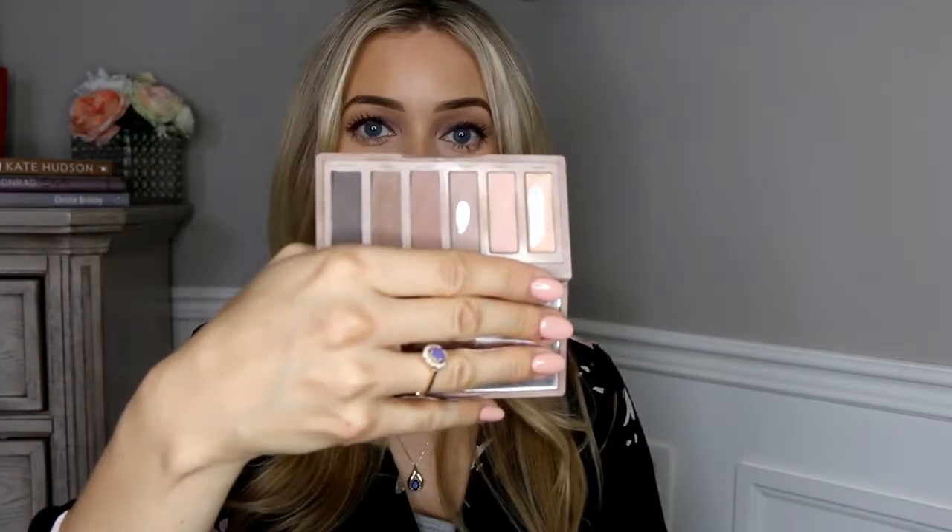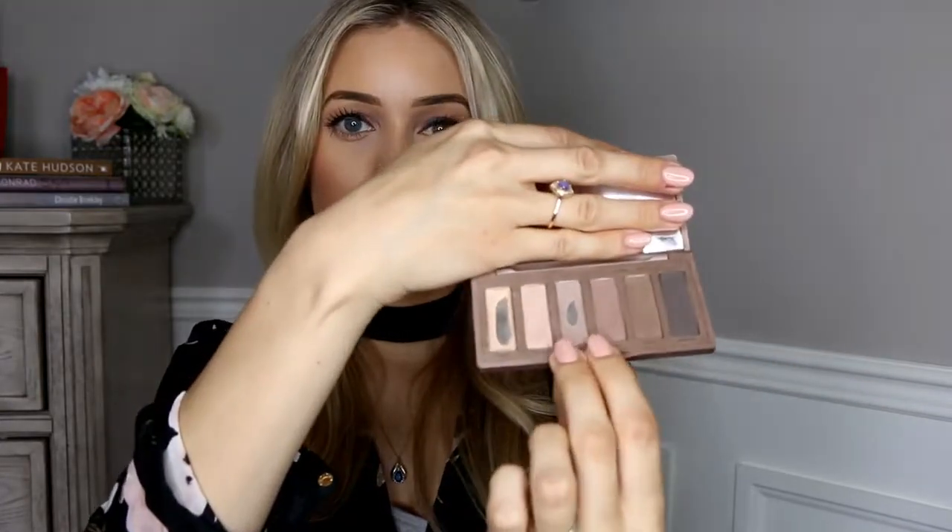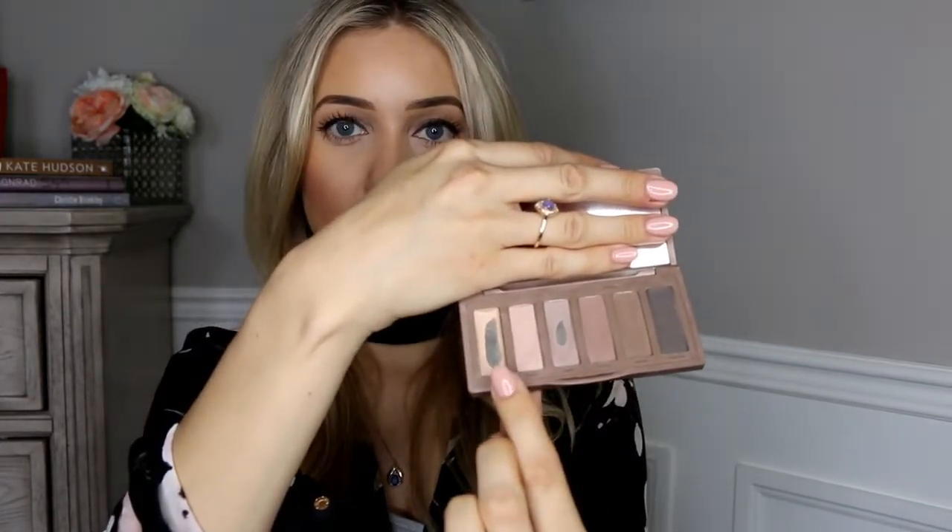The first thing I'm going to start off with is the Urban Decay Naked 2 palette. If I only had one eyeshadow palette for the rest of my life, I could comfortably live with this one. It comes in a warm and cool. Today on my eyes I am wearing Stark and Frisk — the two mid-tone shades — and then I'm wearing the lightest shade in the inner corners of my eyes. This is really easy.